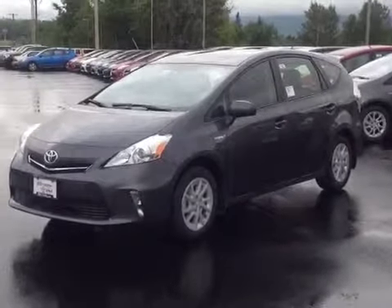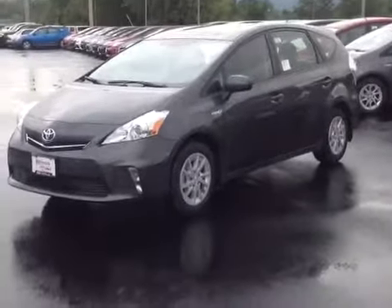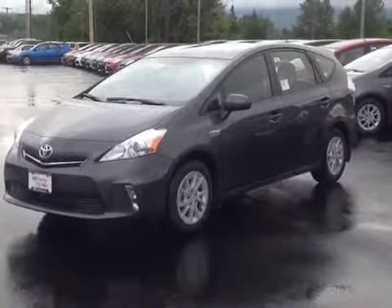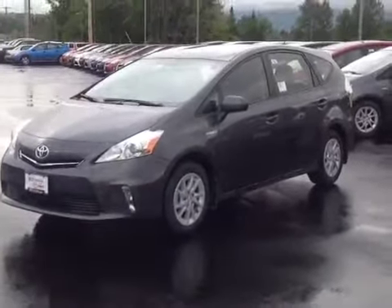It utilizes a continuously variable automatic transmission in conjunction with Toyota's hybrid battery to deliver you well over 40 miles to the gallon. So you couple that level of fuel economy with the legendary Toyota reliability and durability, and this is a powertrain that just can't be beat.